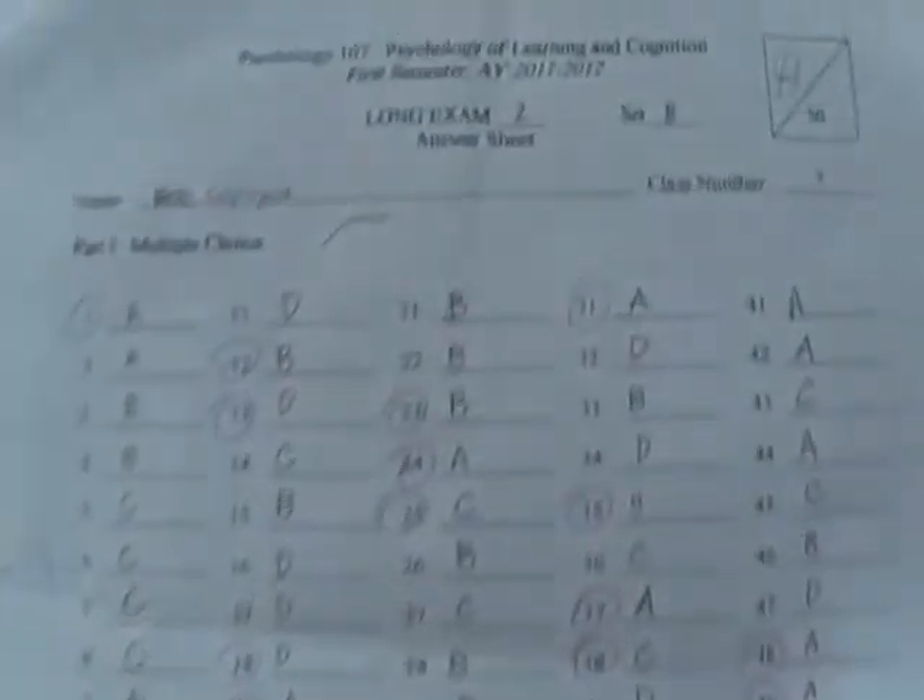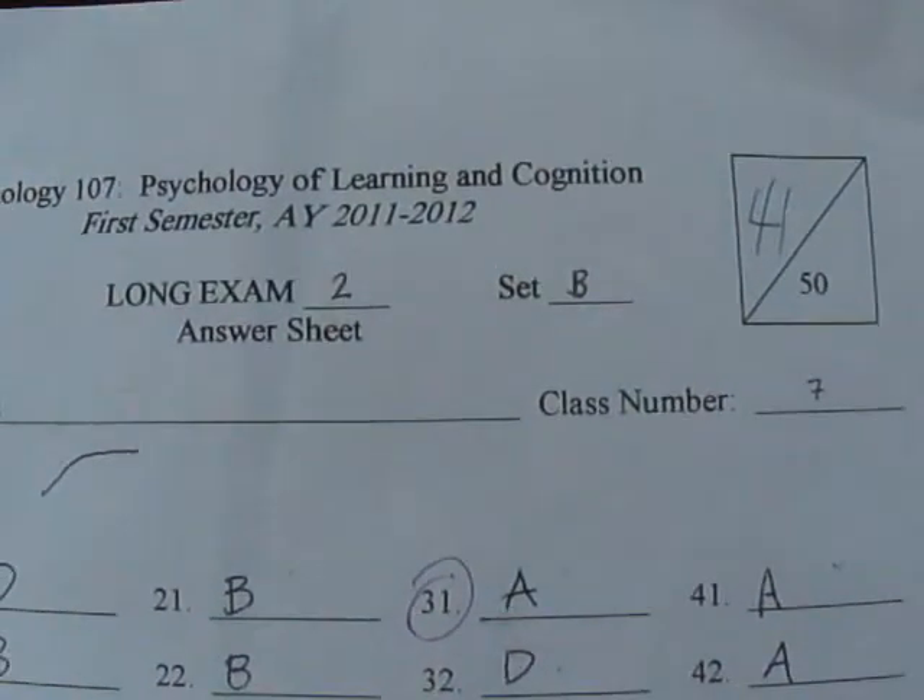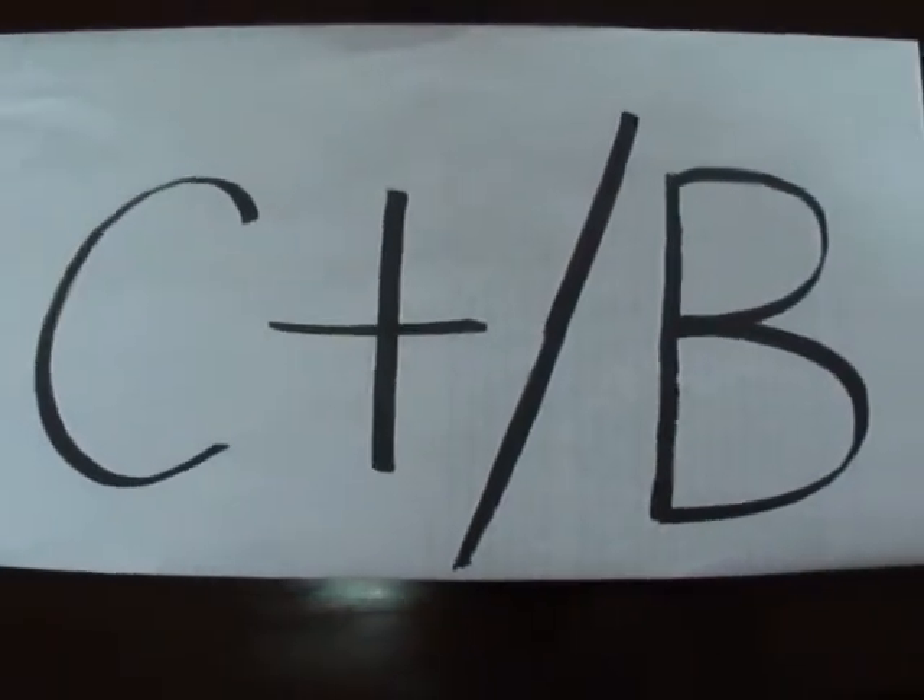As you can see here, our teacher has already given us back the results of our exams. This is my grade — I garnered a score of 41 over 50. I gave myself a grade of a C plus or a B. Naturally, a 41 over 50 would almost always entail a C plus, but I asked my teacher about it and he told me that he curves, so it's more than likely going to be a B.